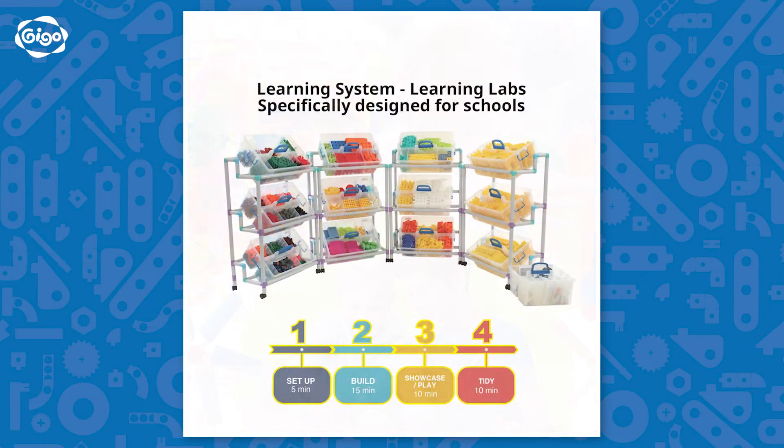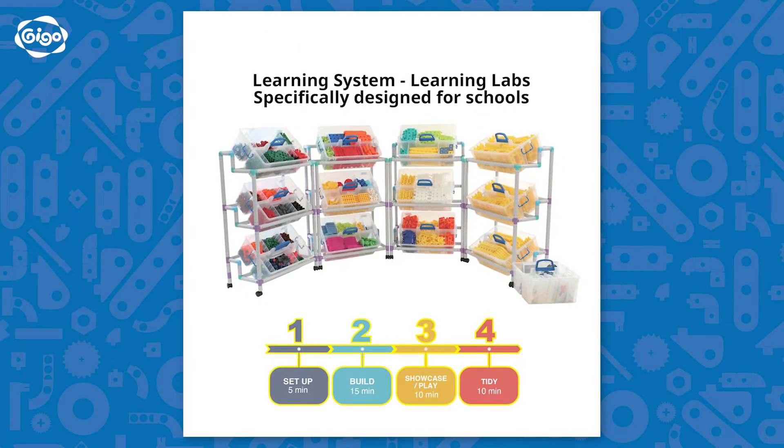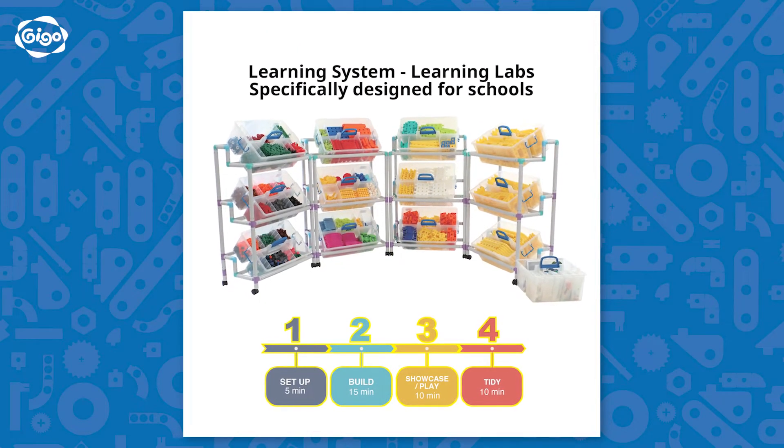Due to their mobility, the labs can be rotated between multiple classrooms, providing brilliant value for money.